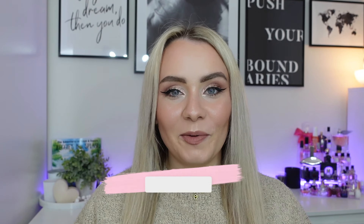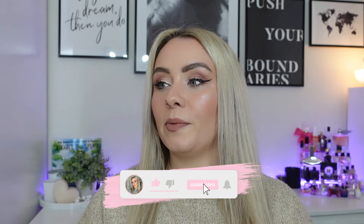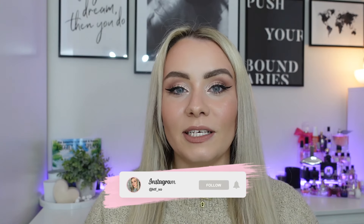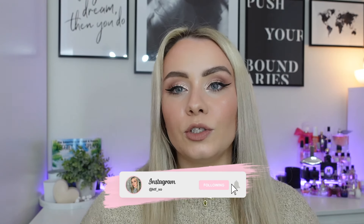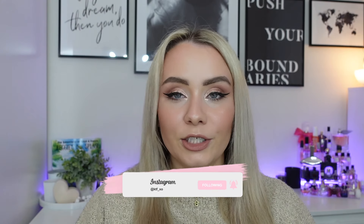Hi guys, how are we all doing? Welcome back to another video. In today's video I'm going to be doing another giveaway. Since advent season I have so many products and I'm not going to use them all — I can't use them all, it's impossible, I only have one face. So I'm going to be sharing a lot of these with regular giveaways on my channel just to give back and say thank you for supporting me and watching my videos.